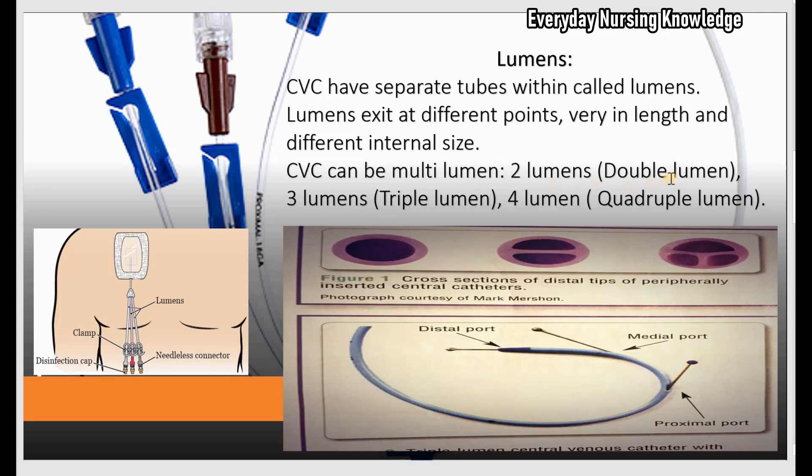If it has two lumens, it is called a double lumen catheter; three lumens is a triple lumen catheter; four lumens is a quadruple lumen catheter, and it can even have five lumens. This picture shows a cross-section of a CVC or PICC line — single lumen, double lumen, and triple lumen. Remember, in the triple lumen, the lumens exit at three different points and vary in length with different internal sizes.